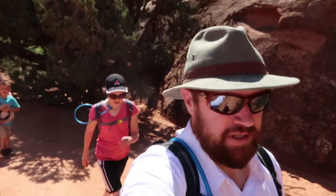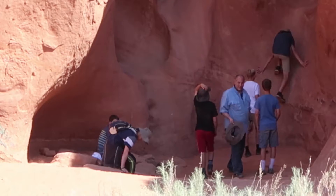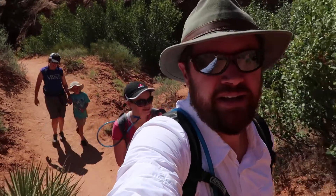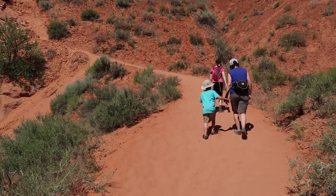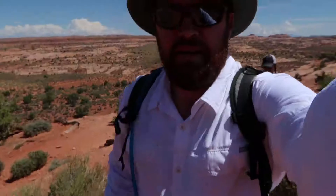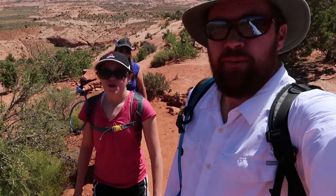Now we're starting to see lots of people on the trail heading into the canyons. The entrance was packed. Now we're going to hike back up out of this beast. We've made it to the top — not too bad. It's starting to get a little warm.